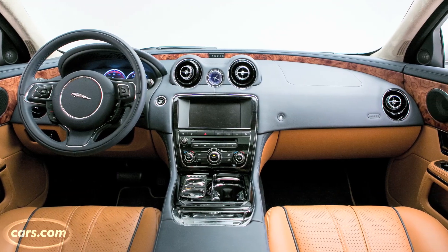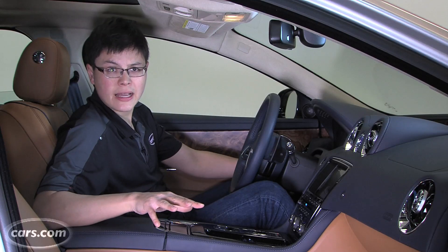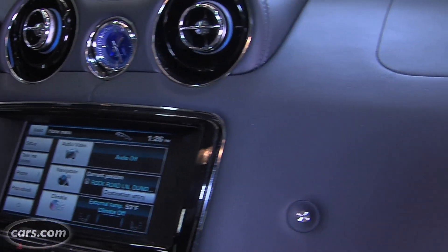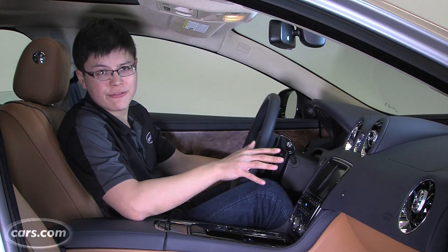Pretty handsome interior — lots of leather, wood, metals, chrome, and piano black textures going on. The leather wraparound dashboard is standard. Pretty nice, since in some competing cars you have to pay extra for that feature.